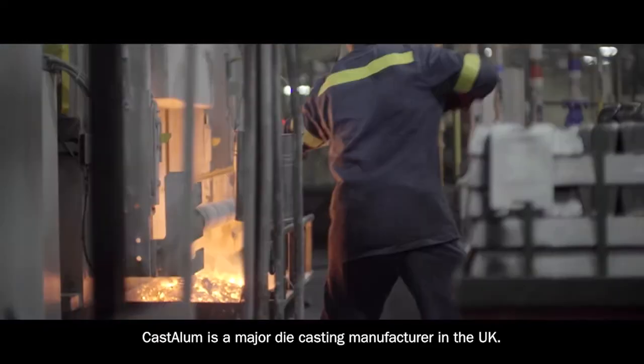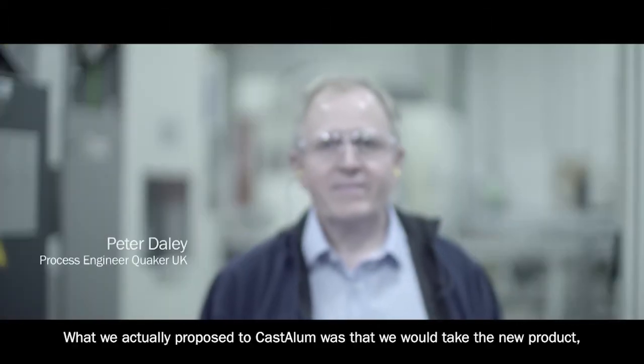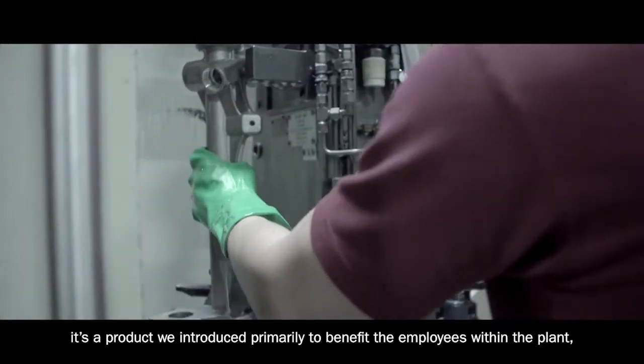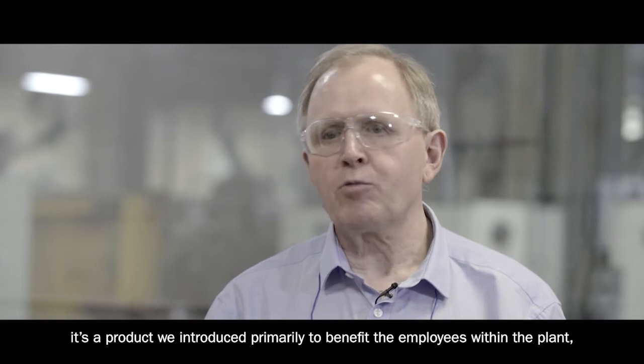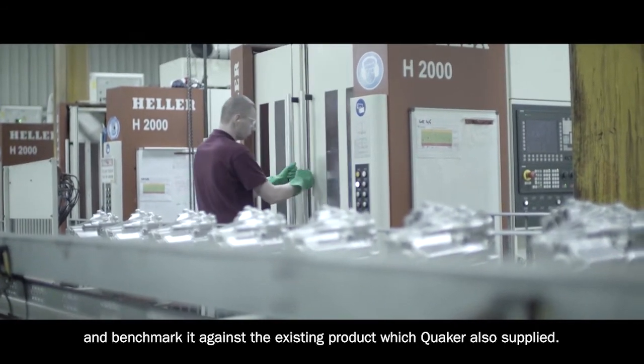Castellum are a major die casting manufacturer in the UK. What we actually proposed to Castellum was that we would take the new product — a product we introduced primarily to benefit the employees within the plant — and benchmark it against the existing product, which Quaker also supplied.